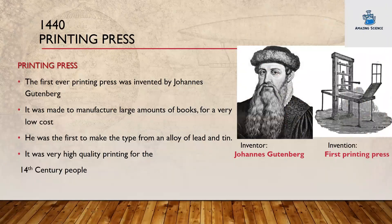Starting off in 1440 with the printing press. The first ever printing press was invented by Johannes Gutenberg. It was made to manufacture large amounts of books for a very low cost. He was the first to make the type from an alloy of lead and tin. It was very high quality printing for the 14th century people. Inventor: Johannes Gutenberg. Invention: first printing press.